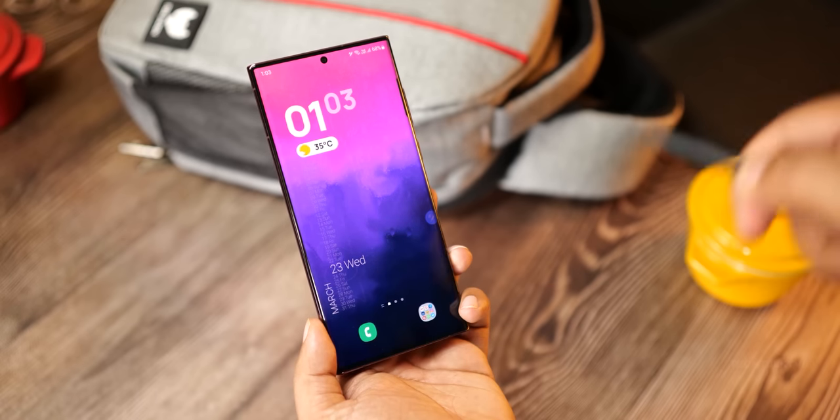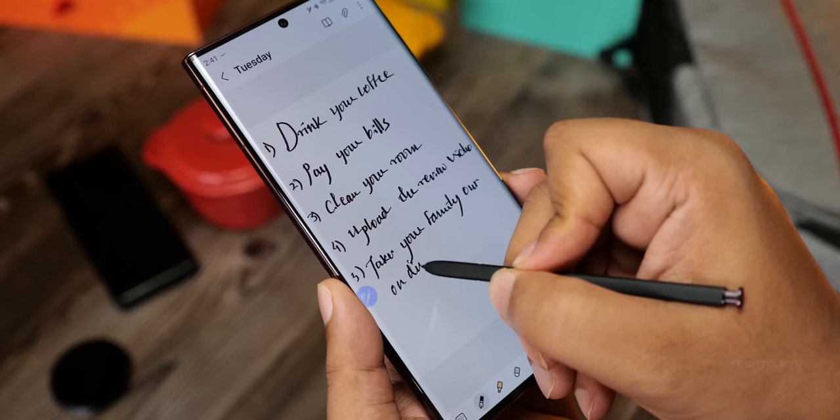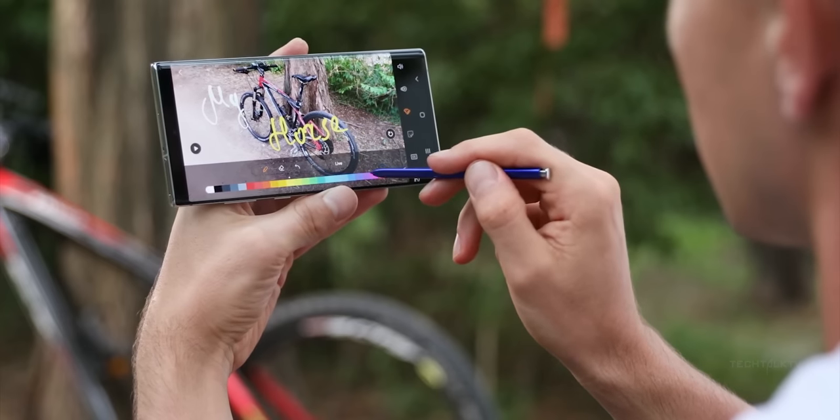iPhone users will not appreciate the fact that their Samsung friends can pull out the hidden S Pen to whip up a quick diagram, take notes, take photos using it, or add AR doodles to a friend's photo or video.